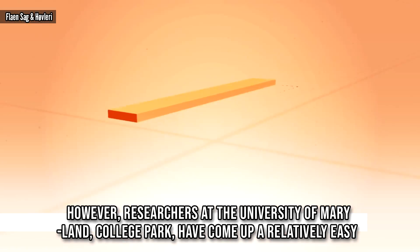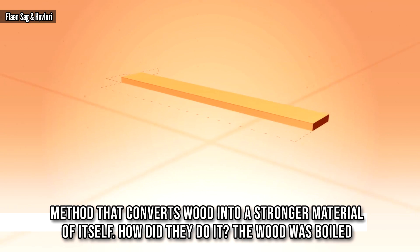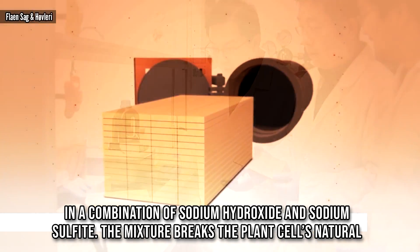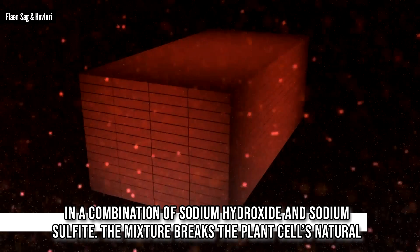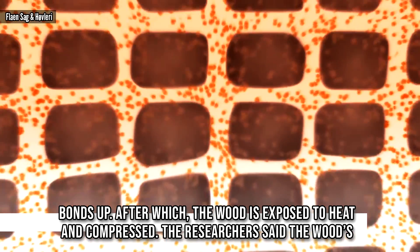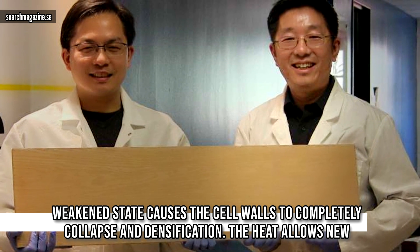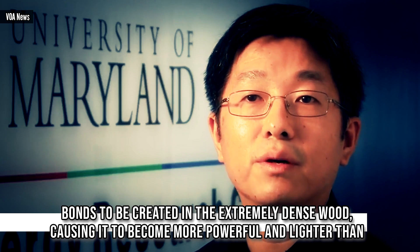Researchers at the University of Maryland College Park have come up with a relatively easy method that converts wood into a stronger material. The wood was boiled in a combination of sodium hydroxide and sodium sulfite. The mixture breaks the plant cell's natural bonds, after which the wood is exposed to heat and compressed. The wood's weakened state causes the cell walls to completely collapse through densification.